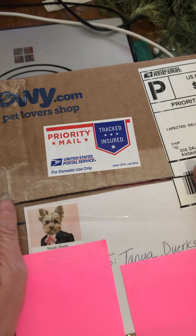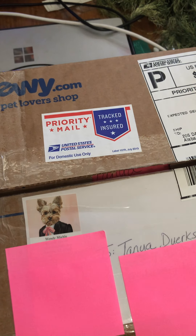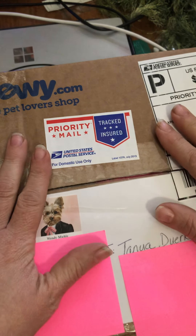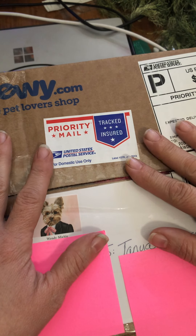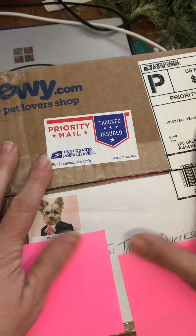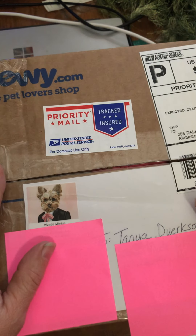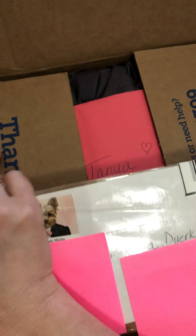Hi everybody, welcome to my channel, this is Tanya at Side Gig Crafts. Today I received a happy mail and I'm so excited. This is a box from my partner Wendy - we did a fabric tag swap. I showed you my items for her a few days ago and her package already arrived. I'm so excited to open this - I've cut the box but have not opened it yet. I wanted to share with you all, so let's look and see what's in here.